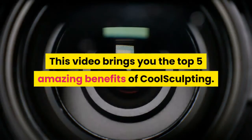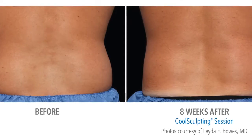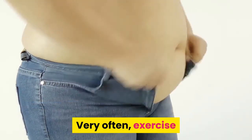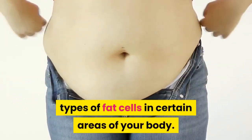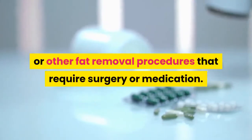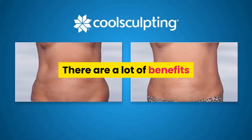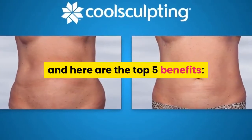This video brings you the top 5 amazing benefits of CoolSculpting. Some people just want to chisel out a little bit of fat from a part of their body. Very often, exercise and eating right doesn't help you to lose stubborn types of fat cells in certain areas of your body. CoolSculpting is the cool solution to this. In fact, CoolSculpting has become more popular than liposuction or other fat removal procedures that require surgery or medication. Here are the top 5 benefits.